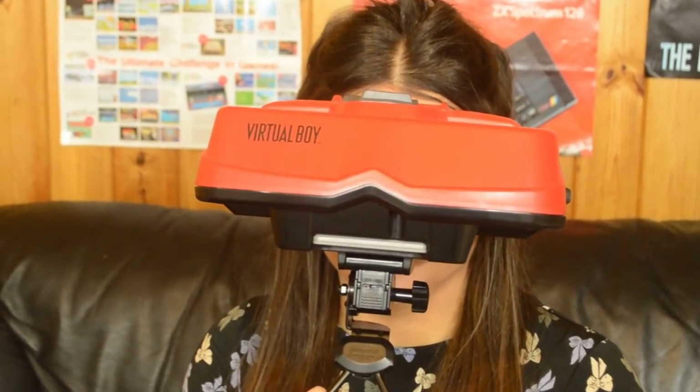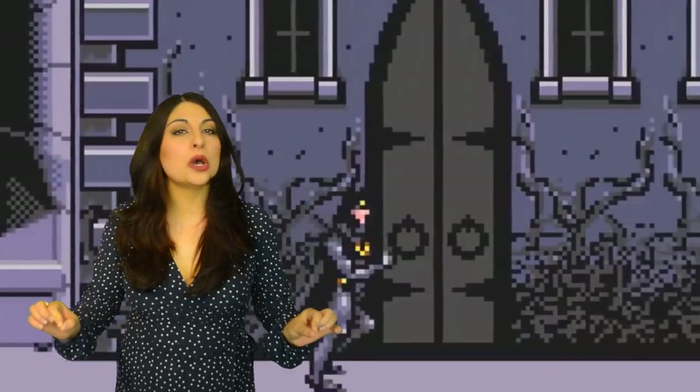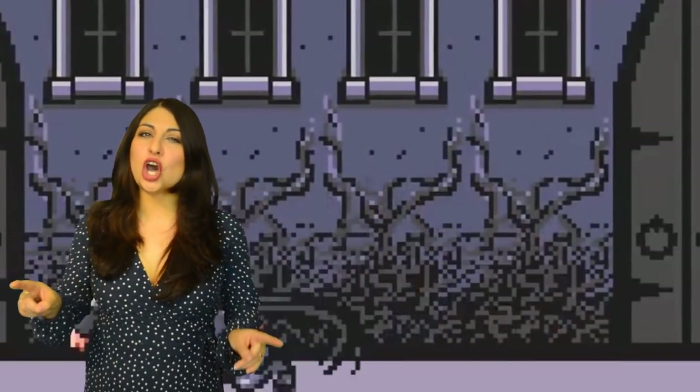Hi everyone, it's been a few weeks but finally I am back in the land of YouTube to bring you another video. Today we're going to delve back into the world of consoles — handheld consoles to be exact — the Atari Lynx.